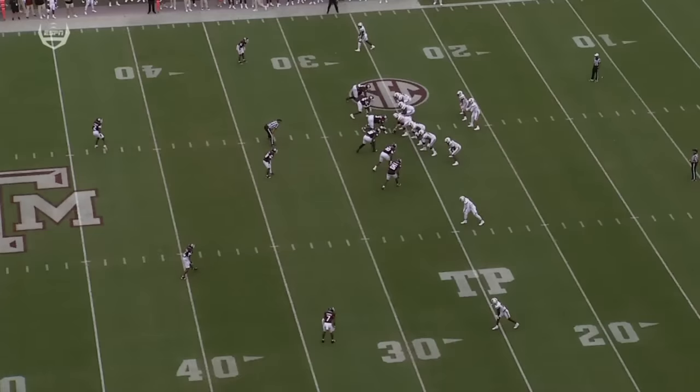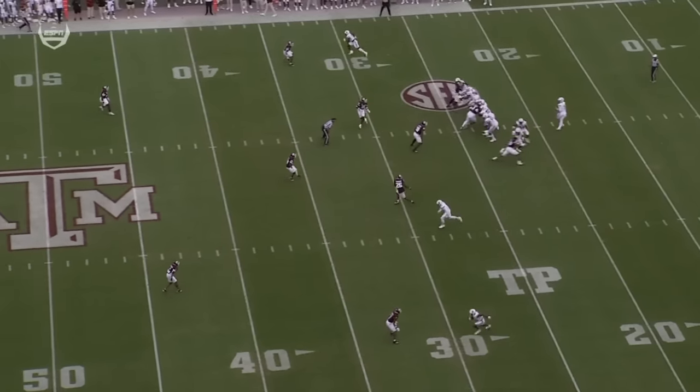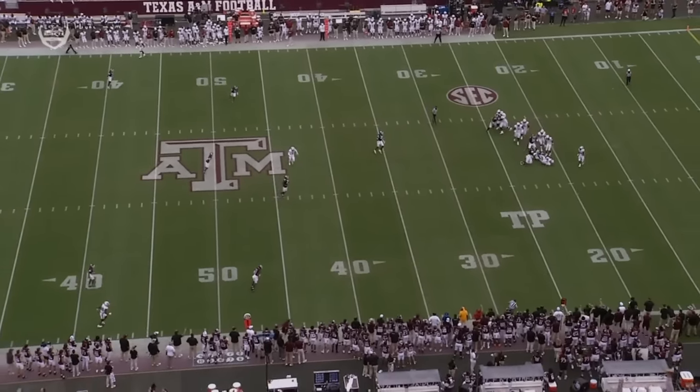Diggs is double teamed. You'll see him right here coming off the edge — he is being double teamed by the back and the tackle. Now watch him stop his rush and work back up into the pocket. That's textbook.